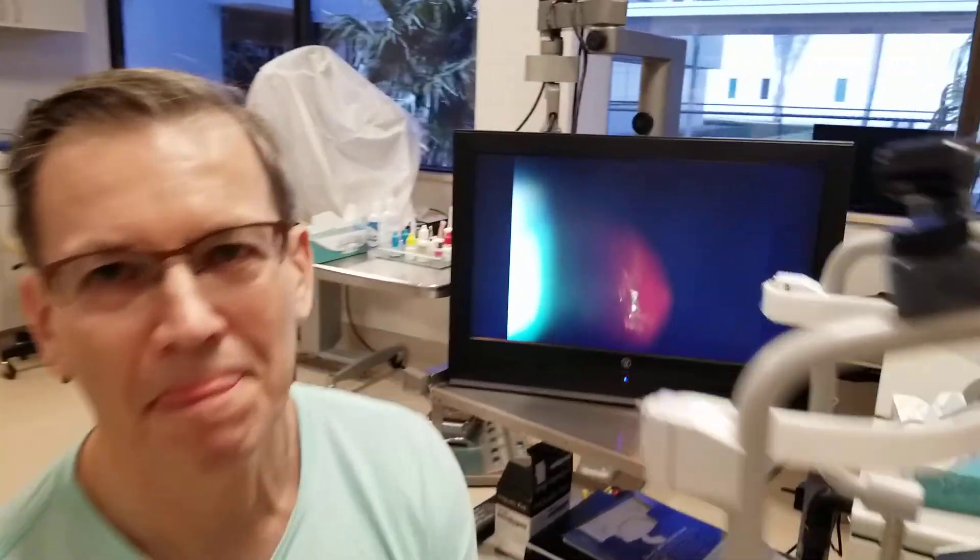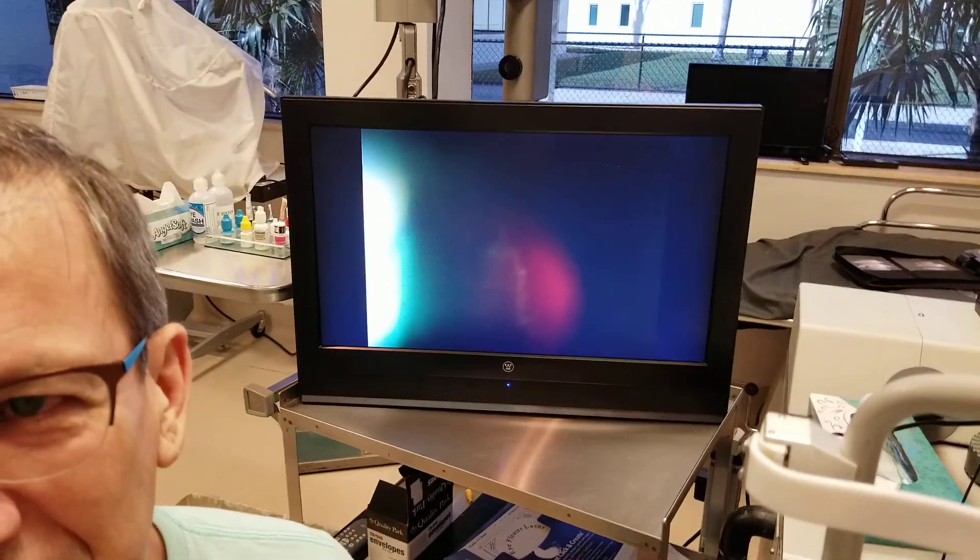I pretty much got his left eye perfect in one visit — completely took care of it. He considers his vision perfect in that eye, which is unusual. And there's your floater — look at that right there!